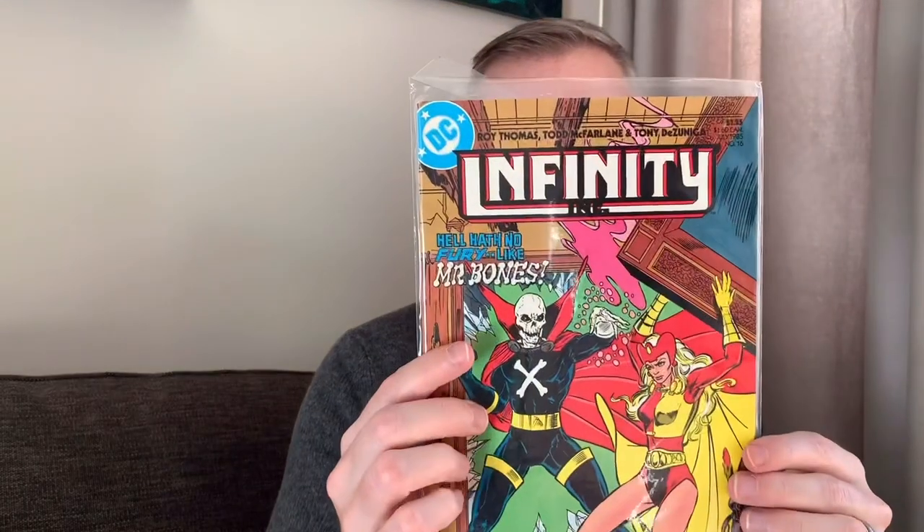There's a large run of Infinity Inc. with Todd McFarlane cover and/or interior art. He did this run before Spider-Man — this is one of his first, if not his first DC comic run before going to Marvel, from 1987. You can definitely tell it's early McFarlane art. There are a couple of iconic covers; this one was sought after for a while. I pulled all the ones that had McFarlane's name on the cover — might be missing just a few of them, but that's because we haven't gotten to all the boxes yet.